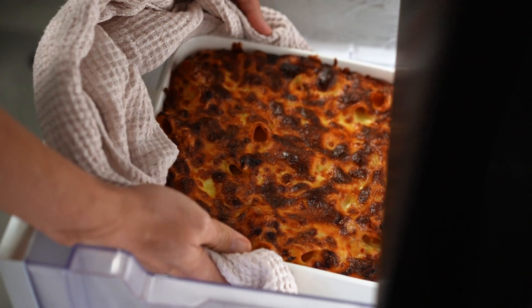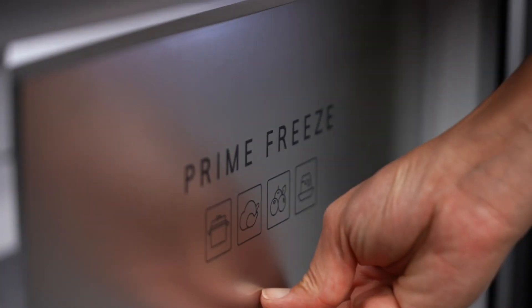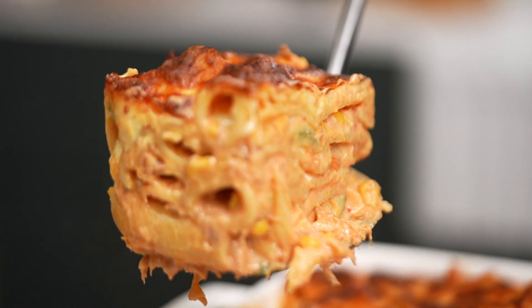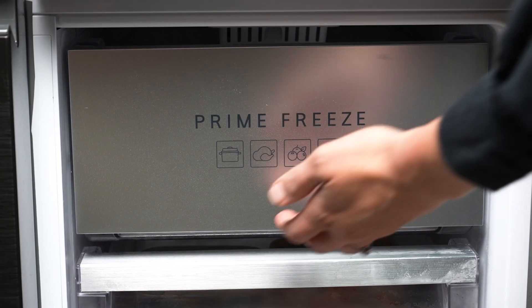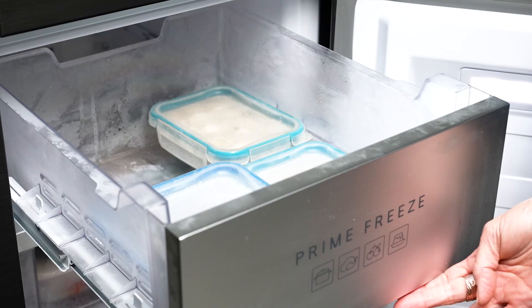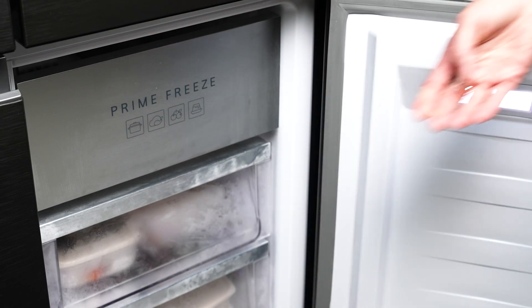One, if I've got a really hot bowl of bolognese that my kids want to devour right now, I can put it in the prime freeze and it chills down very quickly. And if I'm meal prepping, it means I can put foods into that drawer, chill them down super fast, which locks in the nutrients and keeps things really tasty and delicious.